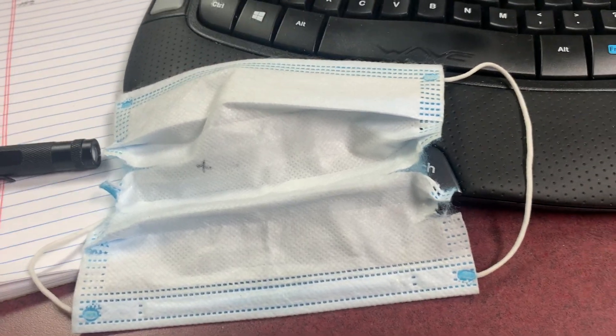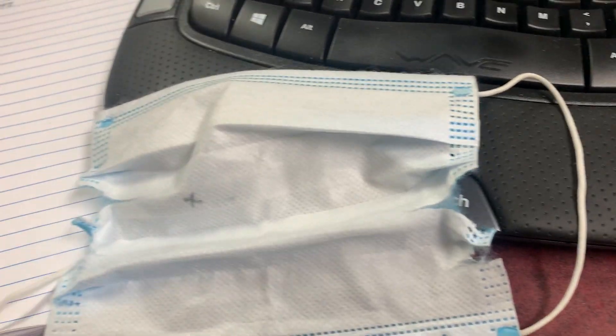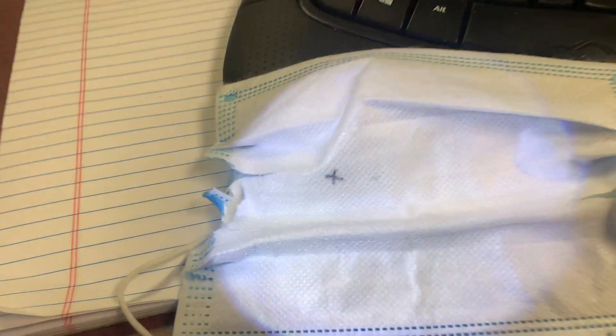Hi guys. There are a couple of videos out there talking about little warm black things running around inside these masks. I got this mask — just got off a flight and they forced me to wear this thing. So I went ahead and broke this out.